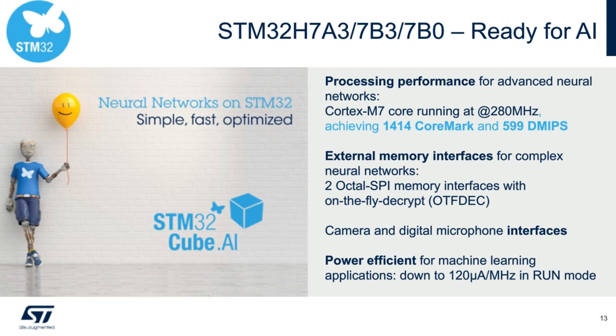The fourth use case is AI readiness. Key factors include: Cortex-M7 at 280 MHz delivering a CoreMark of 1,414 for advanced neural network processing; two octal-SPI memory interfaces with on-the-fly decrypt for complex neural networks requiring additional external memory; camera and digital microphone interfaces; and power efficiency at 120 µA/MHz in run mode and 30 µA in stop mode.